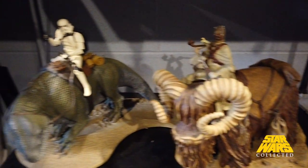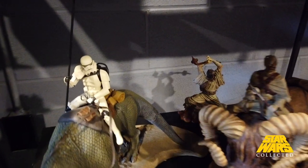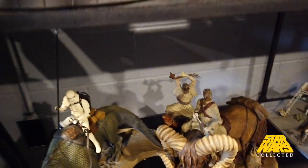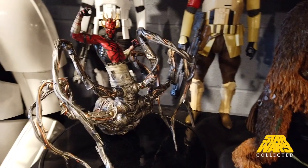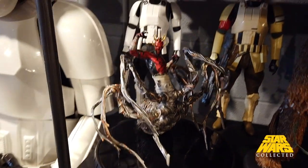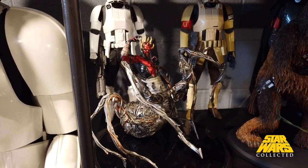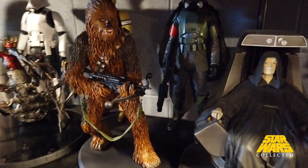Another Sideshow piece there, this is also Kotobukiya here, and two Gentle Giant beasts that are being mounted. There's a little Tuscan Raider back there too that someone just threw in an eBay package with me one day, so that's where he is right now. This I picked up at Star Wars Celebration Chicago in 2019 — I knew I wanted it and I'm glad I did because he sold out pretty quickly.